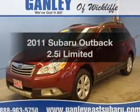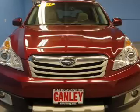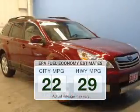Imagine yourself in this 2011 Subaru Outback. This is the set of wheels you've been looking for. In the city or on the highway, you'll spend less time at the pump with this fuel-efficient vehicle.